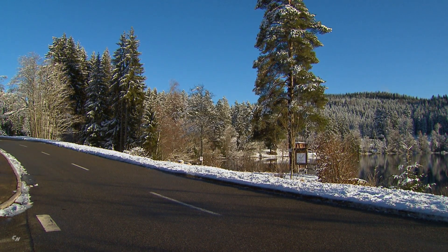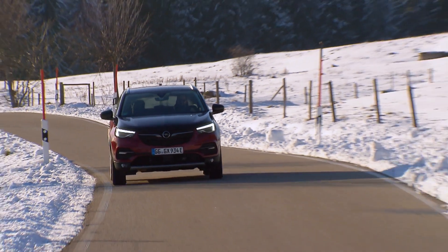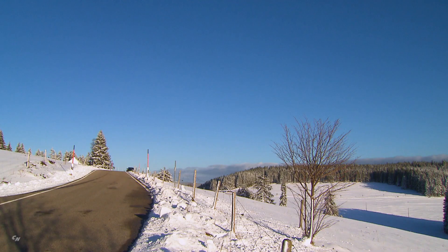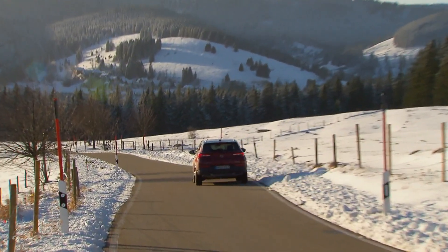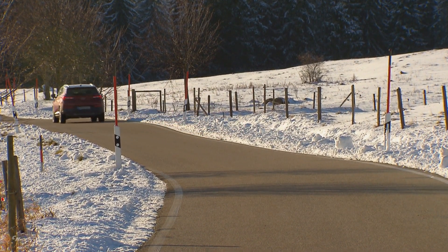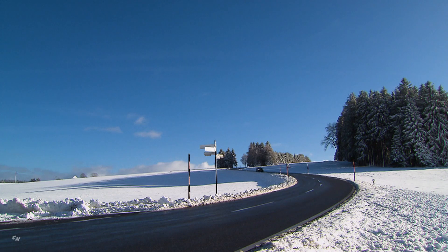To further improve efficiency, the Grandland X Hybrid 4 features a regenerative braking system to recover energy produced under braking or deceleration. The customer can choose from two recuperation modes that turn the electric motors into generators so that electrical energy can be returned to and stored in the battery. To further leverage the high-voltage electrical system, the Grandland X Hybrid 4 is equipped with an electrical air conditioning compressor and an electrical heater.